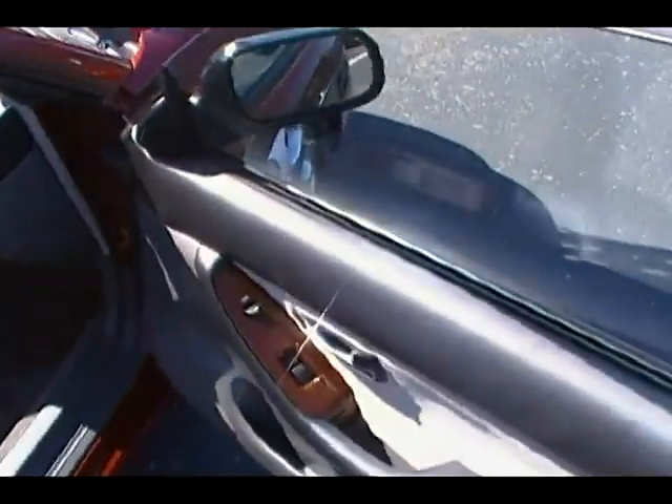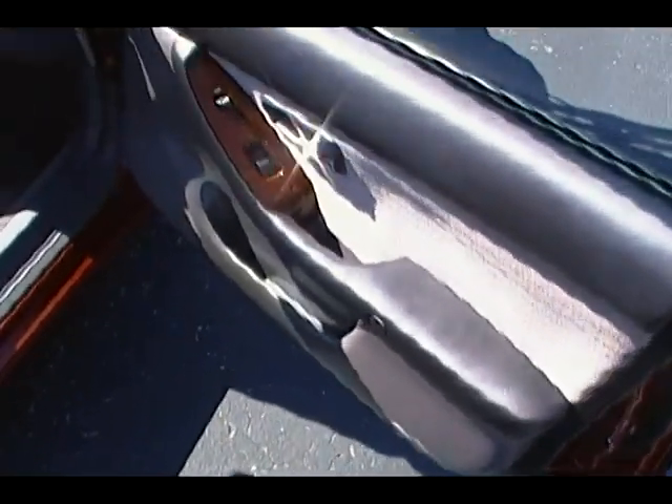Coming down to the inside of the vehicle — power windows and door locks. Notice the wood grain, notice the cleanliness. The car is in great shape: carpet's in great shape, seats are in great shape, no rips, no tears, no stains.